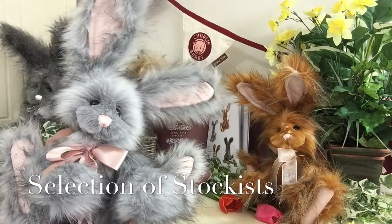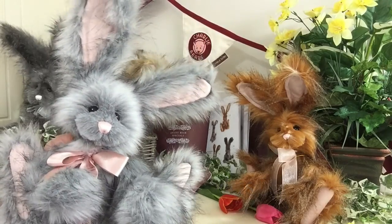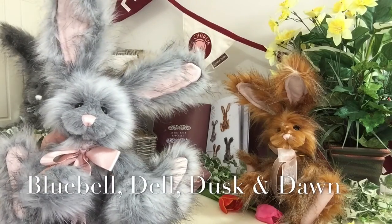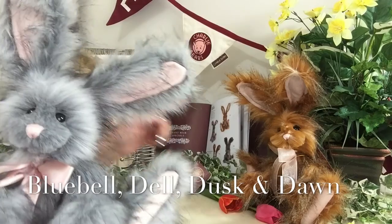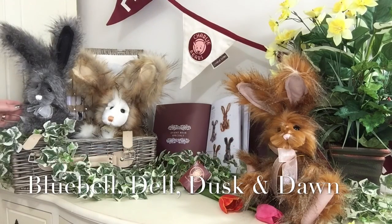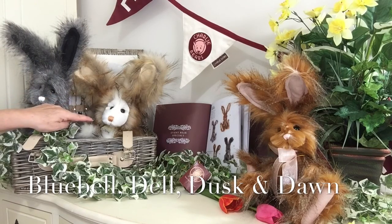Bluebell is part of a collection of four bunny rabbits. This one is Bluebell, and over here we've got Del. This one here is Dusk, and this is Dawn.